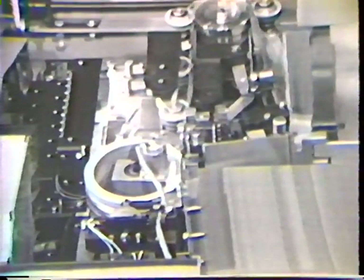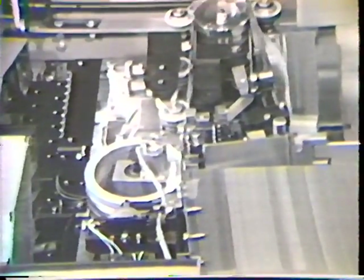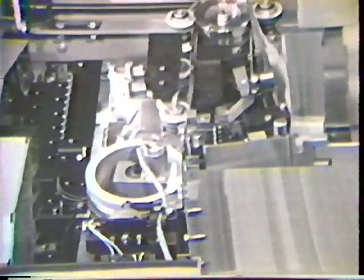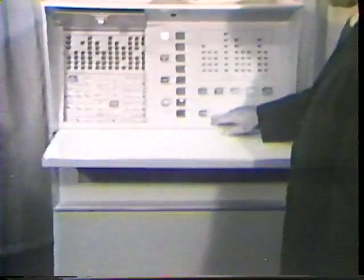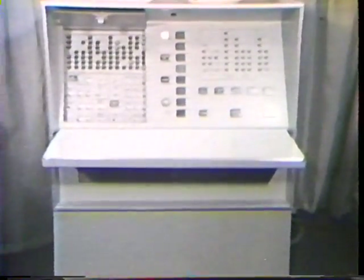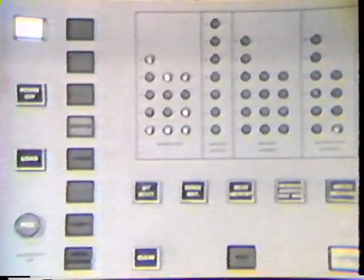With the machine's dust cover open, spectators can see its unique immediate access clutch, which feeds cards instantly upon demand of the main computing unit. Combined signals from the two card readers feed into the central processor for computation.